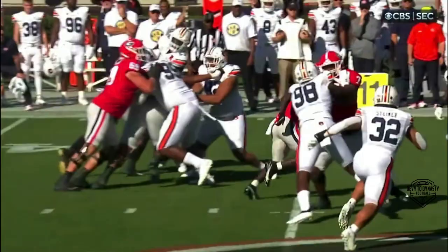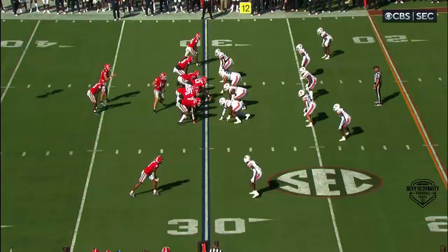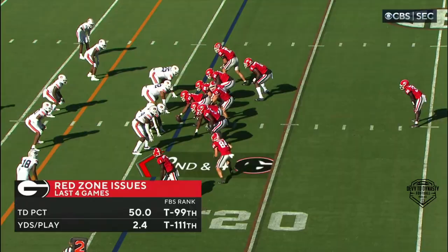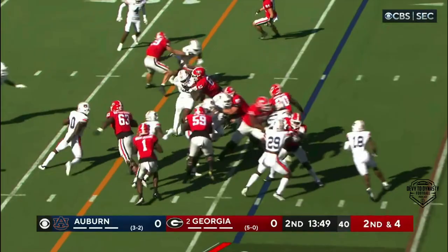Edwards is beautiful. Look at him lower his pads to finish the drive. Bowers in motion, and they hand it off again. Edwards spins. McConkie's in motion, they hand the ball off — Edwards. He passes to the outside and Edwards gets down close to the ten yard line.